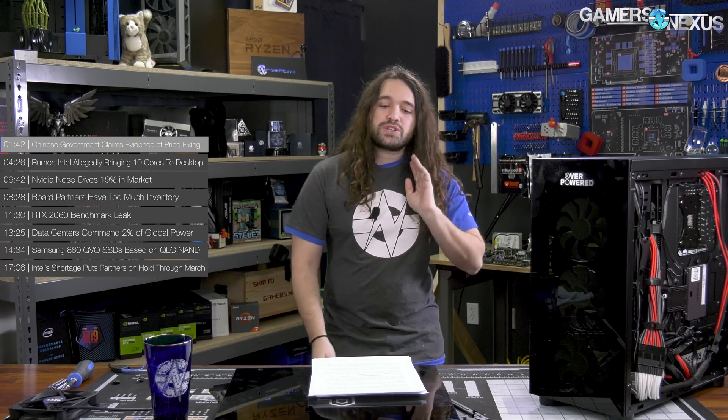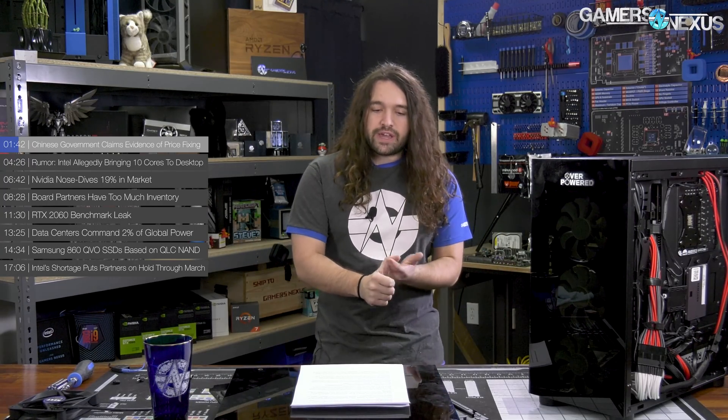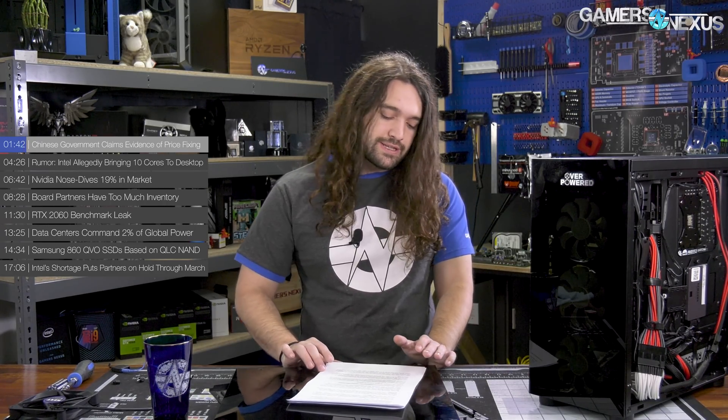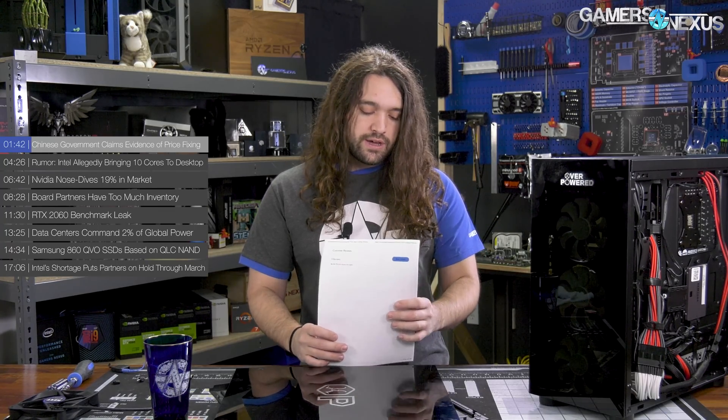So let's get into the news. First of all, the Chinese government claims it has evidence of price fixing — this is the biggest thing that has come out in the last week or two. We've been covering the Chinese government's investigation of DRAM makers for a couple of months now, and that includes SK Hynix, Samsung, and Micron — the big three for memory manufacturing, including SSDs. They really don't have any competition at this point besides each other, other than perhaps Nanya.